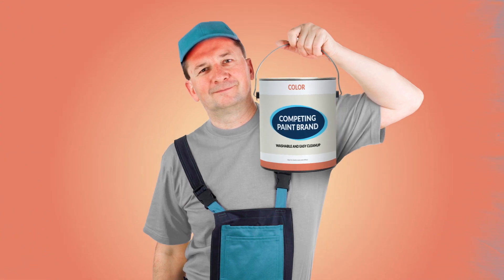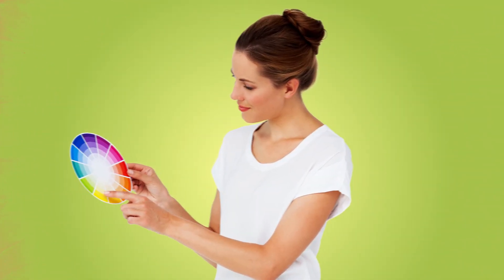When it comes to paint, some customers know exactly what they want — from pro painters to home improvement amateurs, to the ones who are in over their heads.